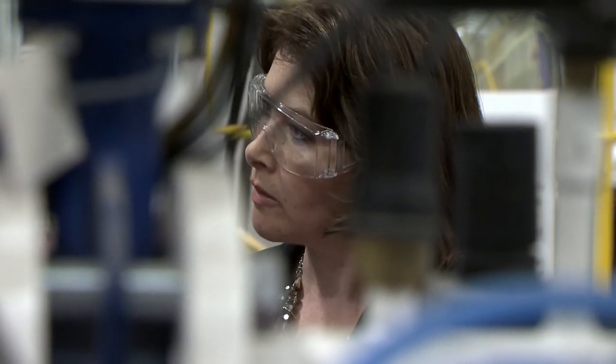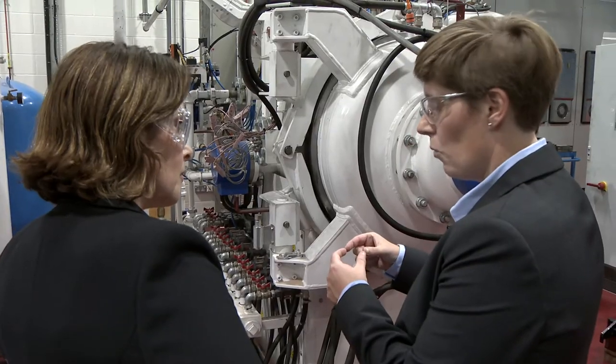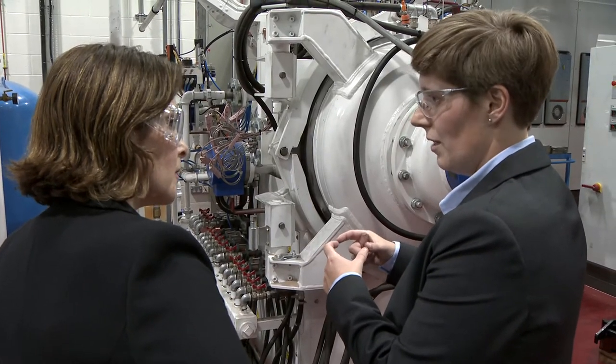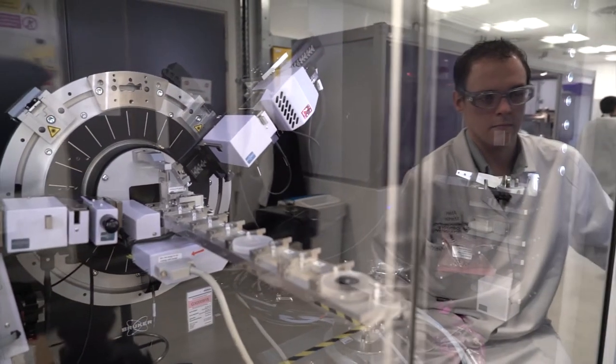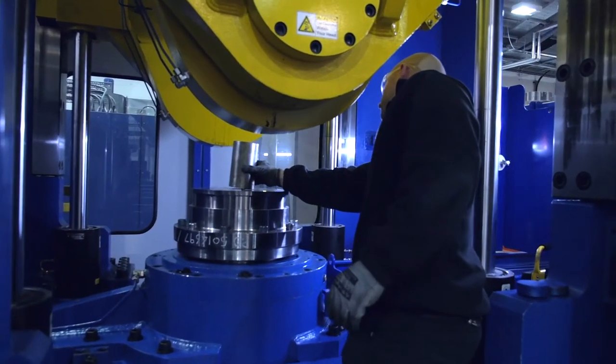We work absolutely hand-in-hand with industry here. Some of our customers have full-time permanent members of staff based on the AFRC site. For the university to be able to say not only that it has the good ideas but that it translates them into a real-life production environment — we can point at parts of aircraft and say that we helped figure out how to measure that, how to make that, how to take cost out of the process. And not just aircraft: medical devices, automotive systems, renewable energy systems. We work across the sectors in a huge range of technologies and applications.